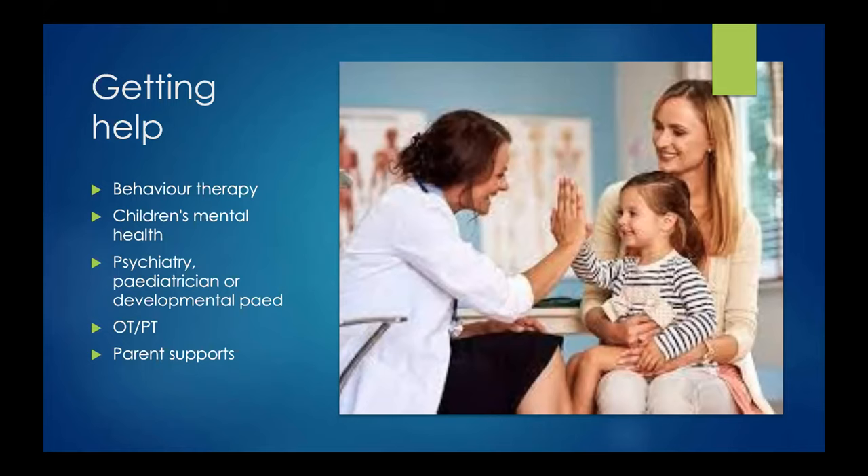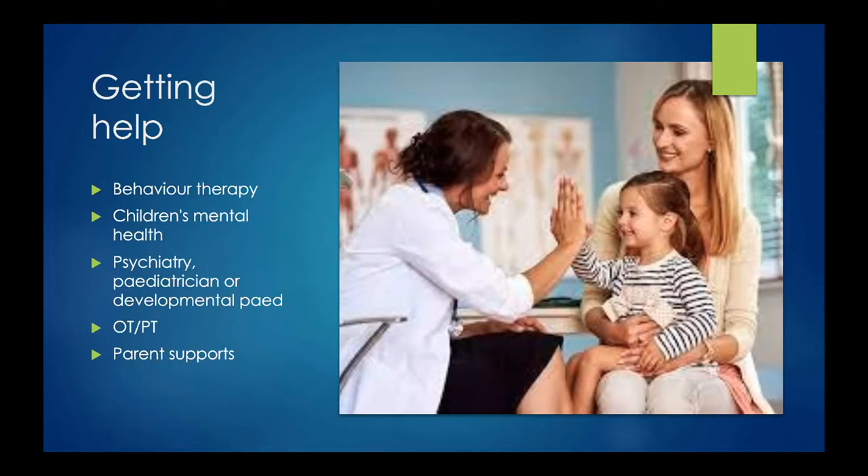I also recommend that parents get support for themselves — either informally through family and friends or formally through parent support groups offered by children's rehab centers, epilepsy associations, hospital programs, or community organizations. There are lots of different places that offer parent support groups, and that can be a really nice outlet to share how you're feeling, the struggles you're having, and to gain more ideas about what works well for you. Thanks very much for your time, and I'm happy to answer any questions.